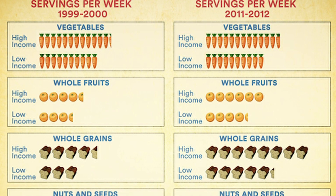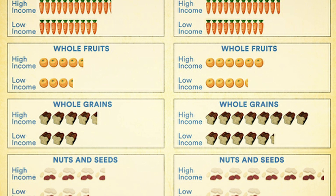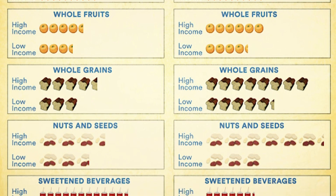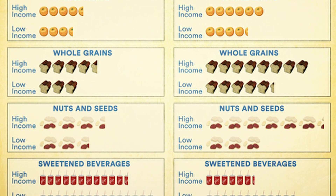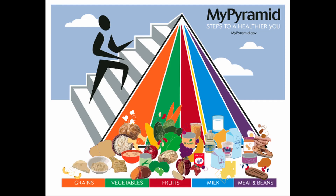A pattern emerged in the United States that showed a correlation linking poorer nutrition practices to lower-income families. Simply put, the healthier foods were far more expensive than the ones with little nutritional value. In the late 1990s and the early 2000s, many Americans started to care more about the nutritional content of the food they were consuming.